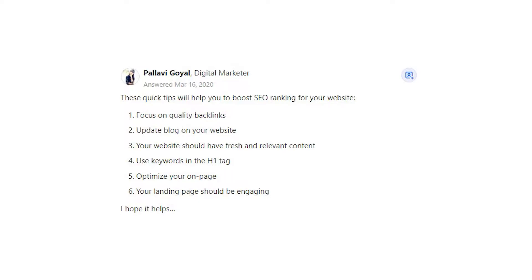4. Use keywords in the H1 tag. 5. Optimize your on-page. 6. Your landing page should be engaging. I hope it helps.